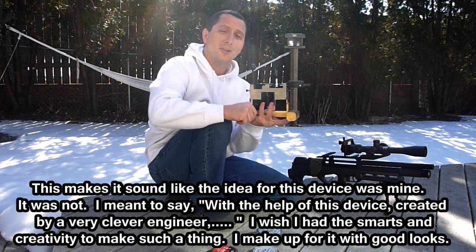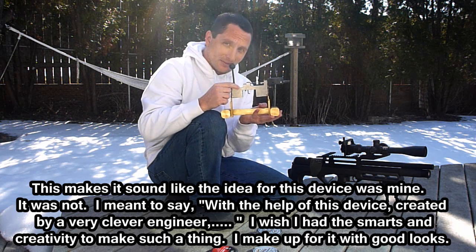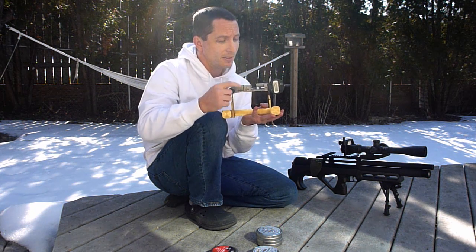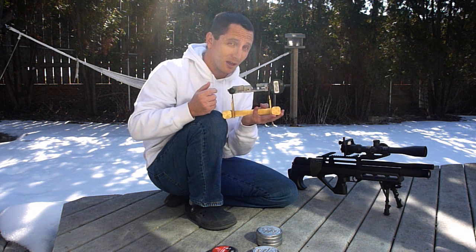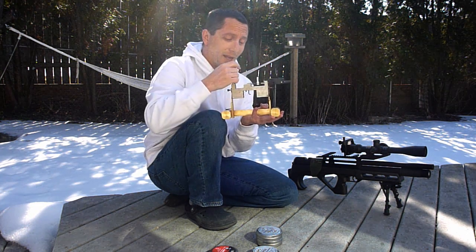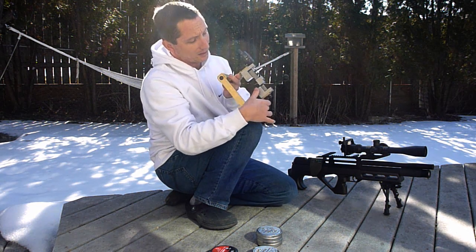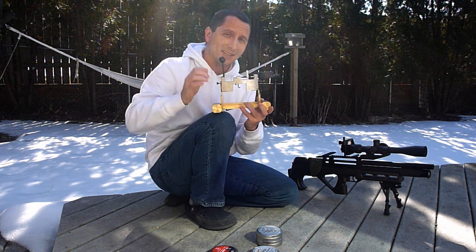A more precise instrument needed to be developed, so with the help of a very clever engineer — who I'll keep anonymous for the time being — I have this device that I'm going to use in upcoming episodes. This is a pellet sizer. What we essentially have here is a very sensitive digital caliper, sensitive up to one ten-thousandth of an inch — not cheap, these run between two and three hundred dollars alone. After that, we have some very clever engineering: with the aid of a couple of adjustment screws, I can place a pellet in there and get an exact readout on the diameter of that pellet.